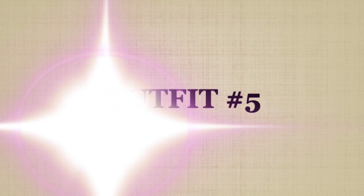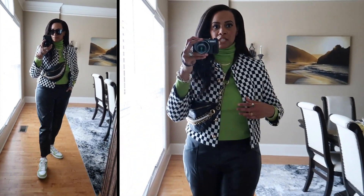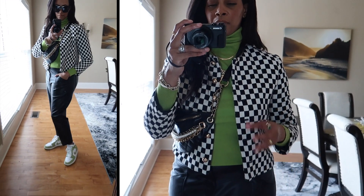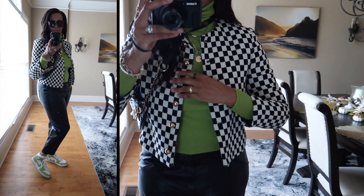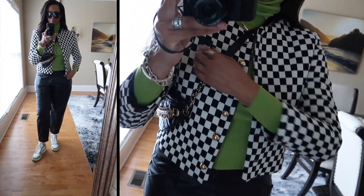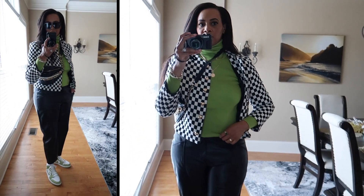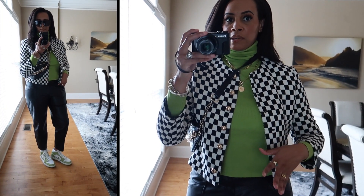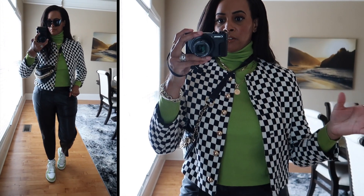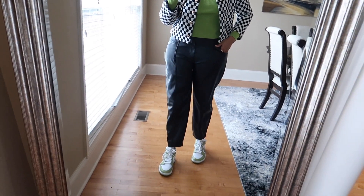Here is the next look — another fun, running errands type of look. Starting from the top, I have on this blazer from Mango — got it over the summertime. It's in a checkered print, which I love, and has little gold button details, which is just really chic. Underneath I have on a lime green turtleneck I just got from Zara — I actually just showed it in a Zara haul. Stay tuned for that video!